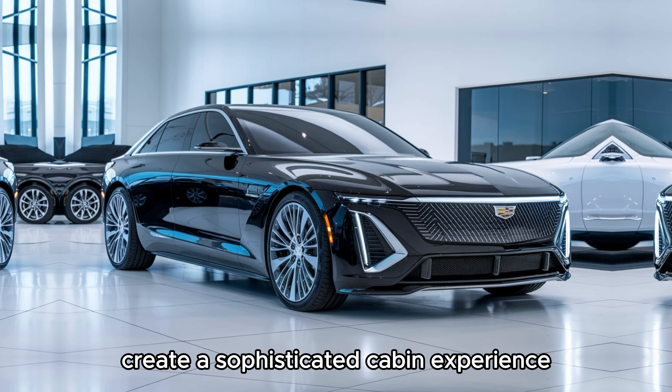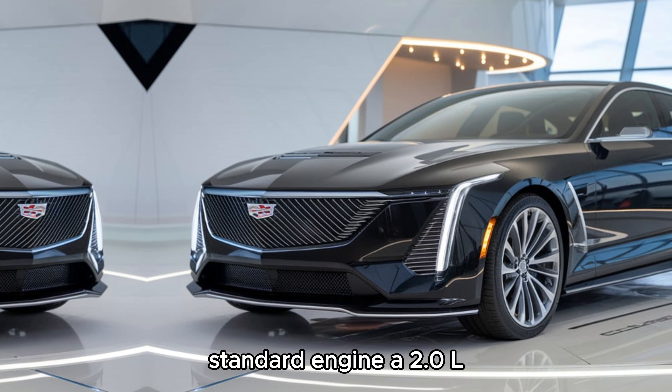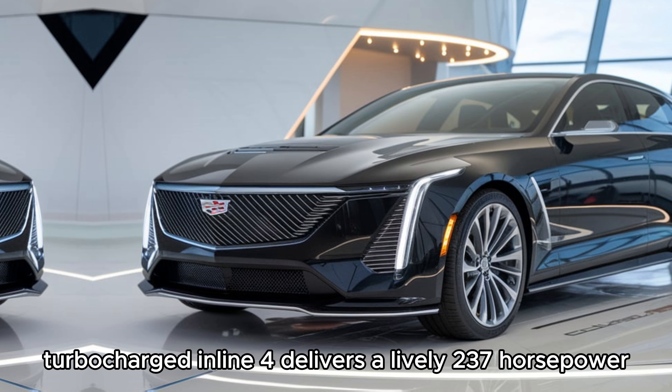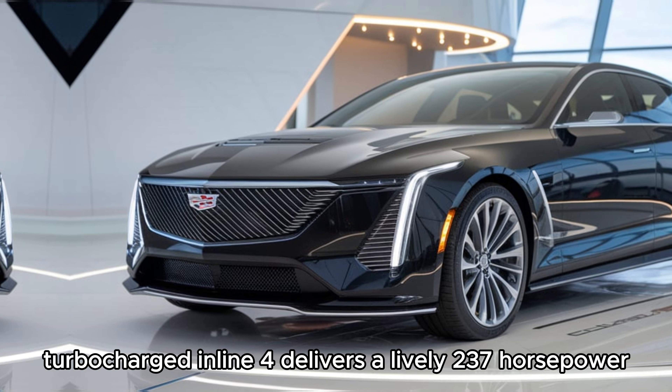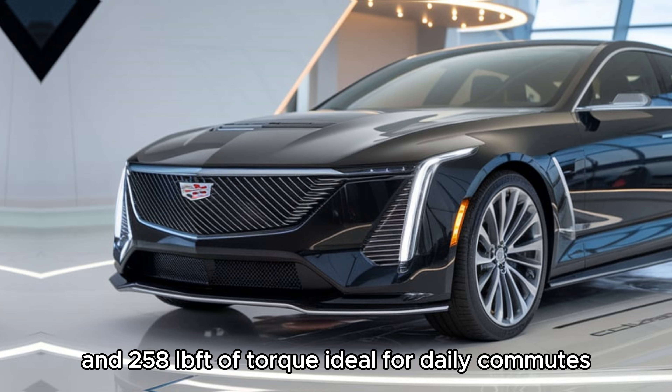Under the hood, the 2025 CT4 offers two distinct engine options to cater to a variety of driving styles. The standard engine is a 2.0L turbocharged inline-four that delivers a lively 237 hp and 258 lb-ft of torque, ideal for daily commutes.